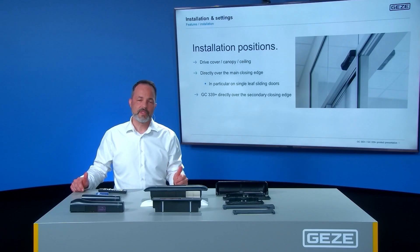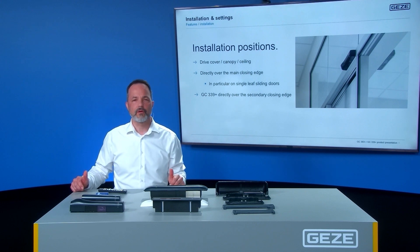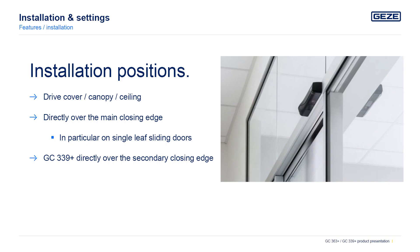The GC363 Plus and the GC339 Plus can be installed directly over the main closing edge, especially on single leaf doors. The GC339 Plus is placed directly over the secondary closing edge.